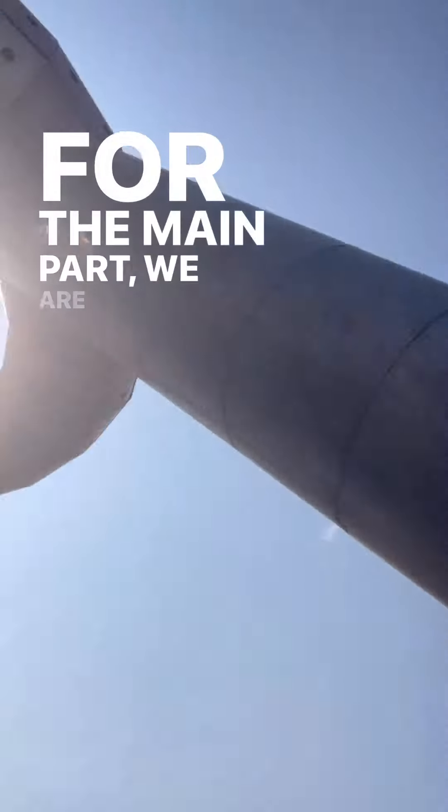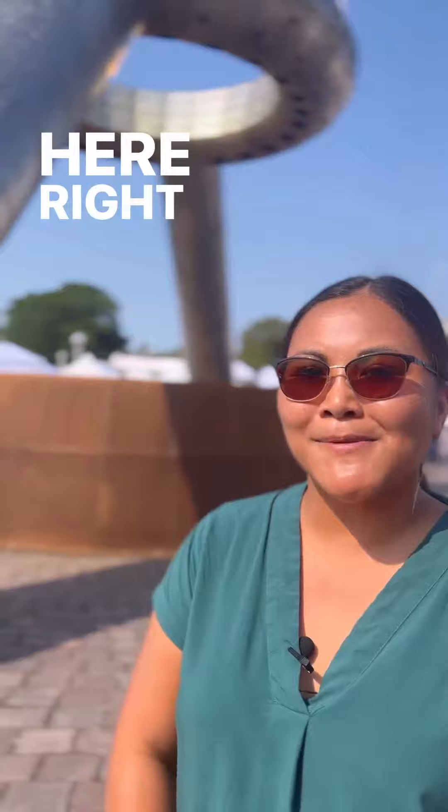For the main part, we are looking to renovate Dodge Fountain here right behind me.